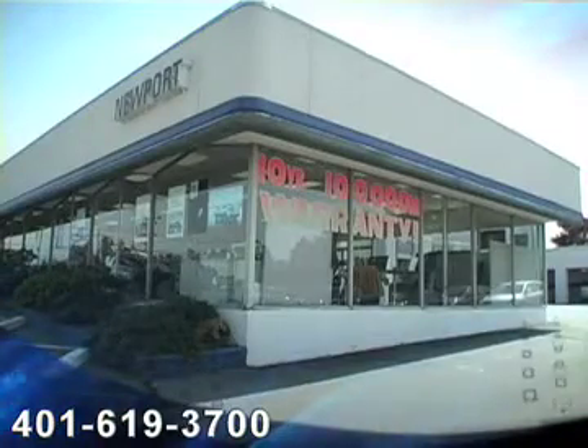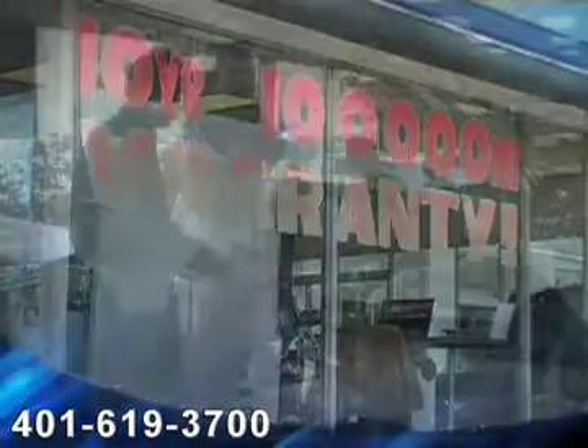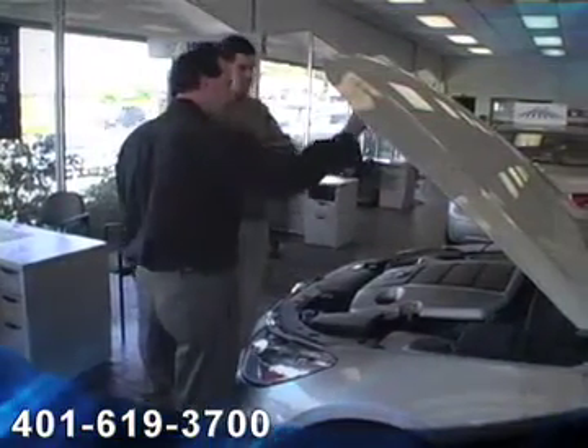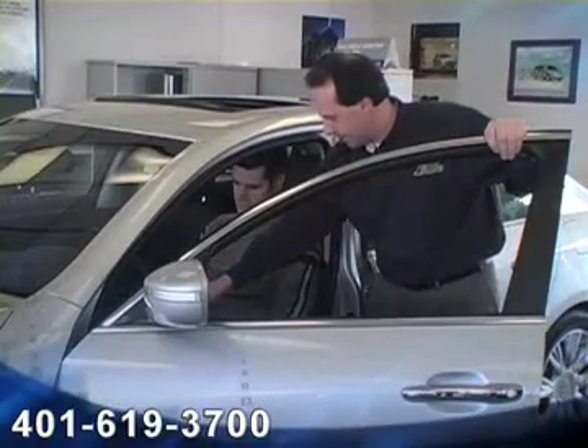With every new Hyundai vehicle, your warranty coverage is a 10 year, 100,000 mile powertrain warranty, which covers your engine, transmission, drive shaft, and four wheel drive system if equipped. Plus you have a five year, 60,000 mile bumper to bumper coverage,